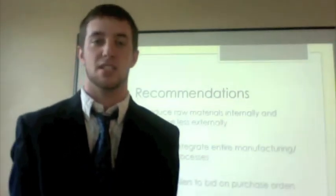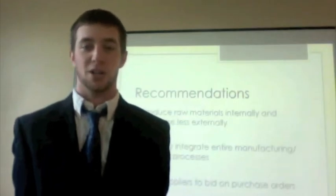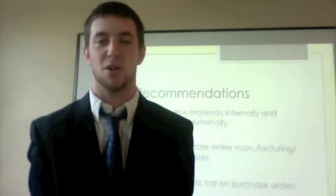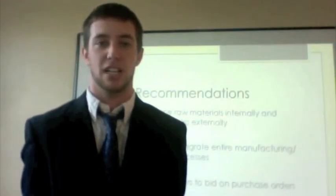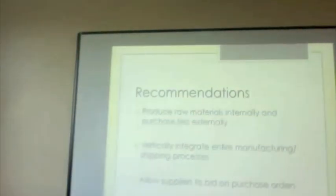For the third issue of limited suppliers, the recommendation is to allow other companies to bid on their purchase orders. Right now they have a good supplier relationship but limited power over price and selection. Opening up bids would give them more leverage, more options on who to buy from, and the ability to find the best deal and quality. It also creates new business partnerships, expands networking, and grows their scope of business — all while maintaining existing relationships, since it's a straightforward business decision.